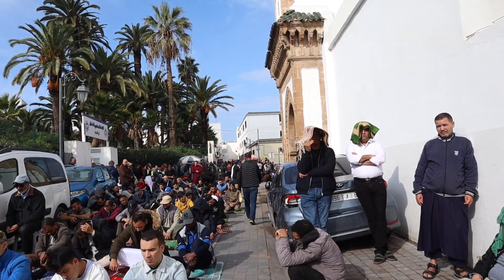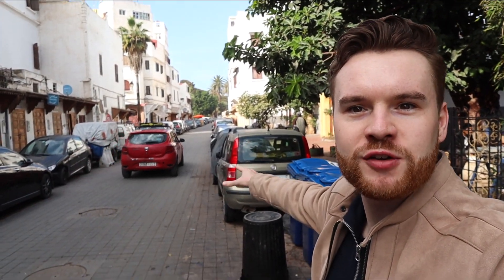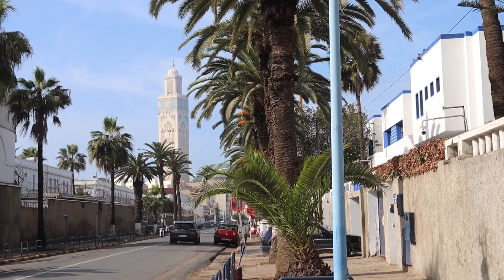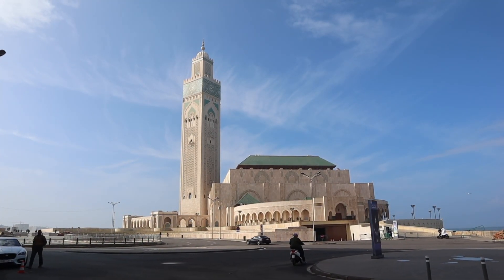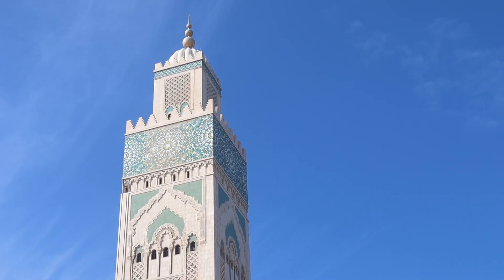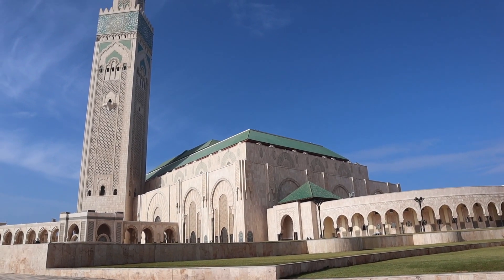Quite a scene there. As I made my way through more of the medina, it's Friday today and that was the afternoon prayer time I was walking through — so many men bringing their own mats to pray outside one of the mosques in the middle of the medina. But I'm heading to an even grander one.